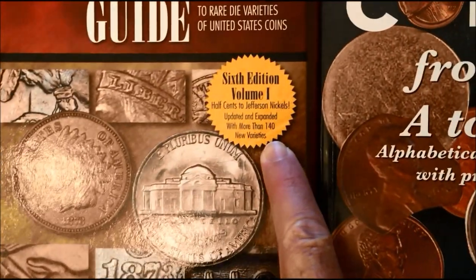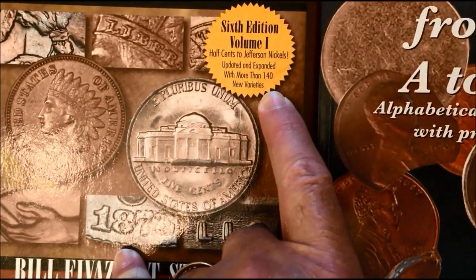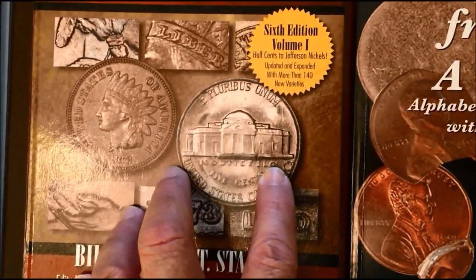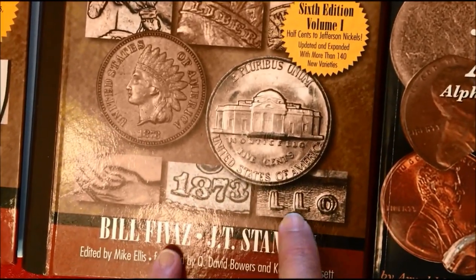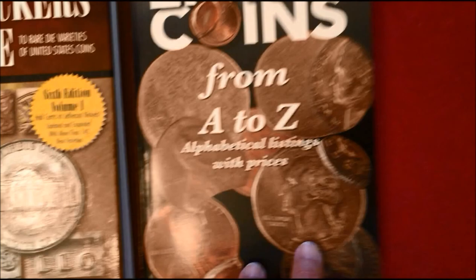Volume two also covers gold coins, commemoratives, and bullion. Volume one covers half cents to Jefferson nickels. It also shows 140 new varieties since the last publishing of this book, so it'll show you some of the errors and new varieties that people are finding.